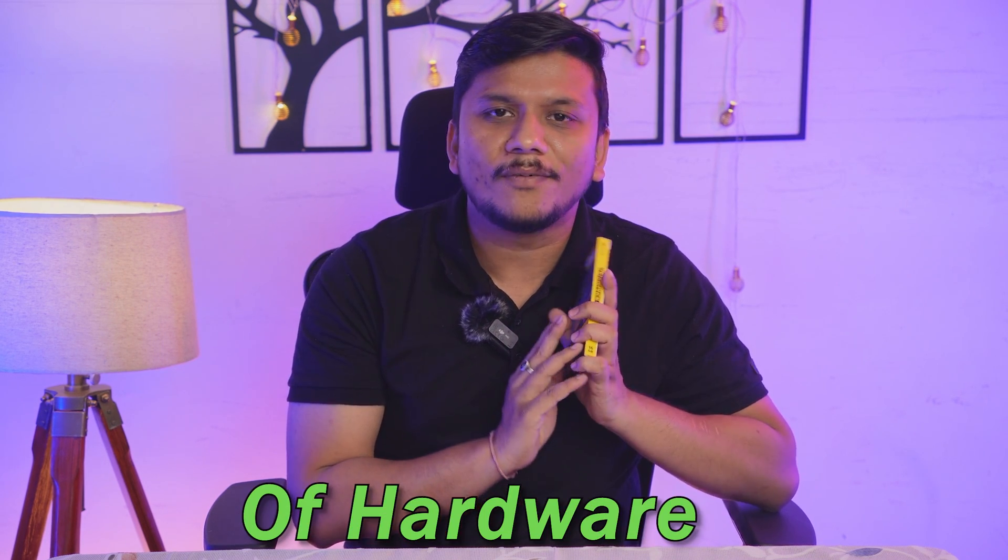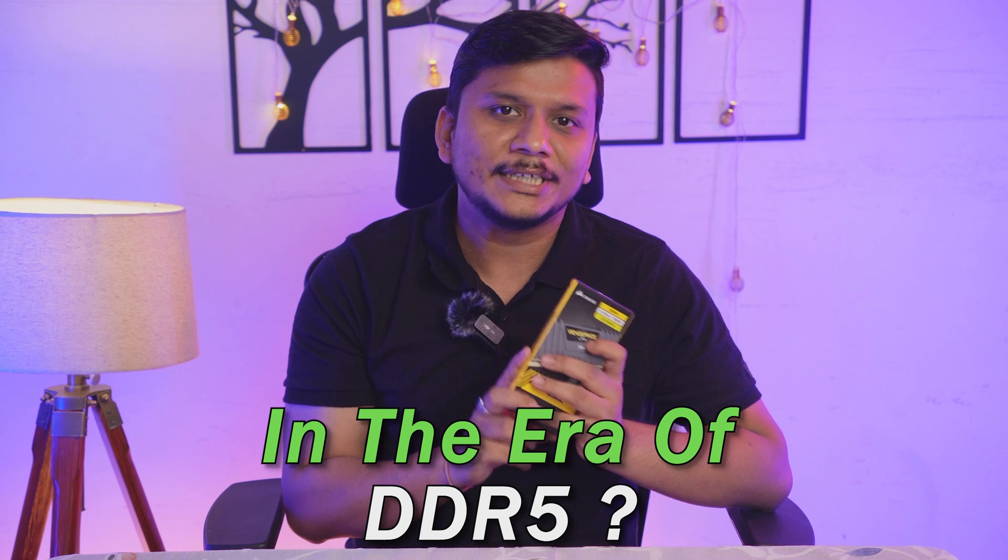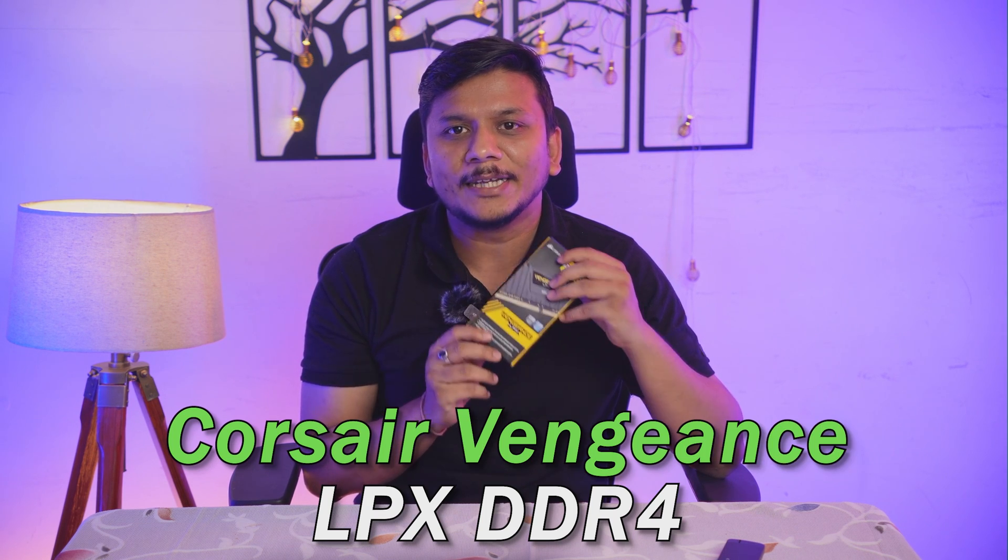Hi there everyone, welcome to Negi Tech. Today we are going to unbox and take a closer look at this older yet still very great piece of computer memory that still works great. We will not only unbox it but also talk about why this piece of hardware is still a great choice in the era of DDR5.